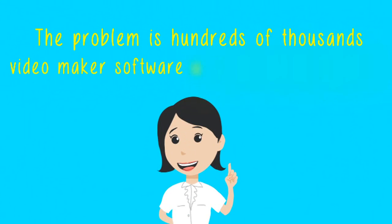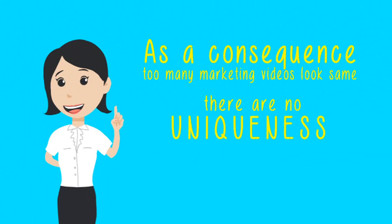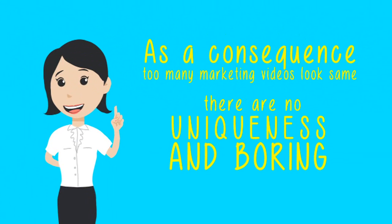The problem is, hundreds of thousands of Video Maker Software users use the same tool. As a consequence, too many marketing videos look the same — there is no uniqueness, and they're boring.